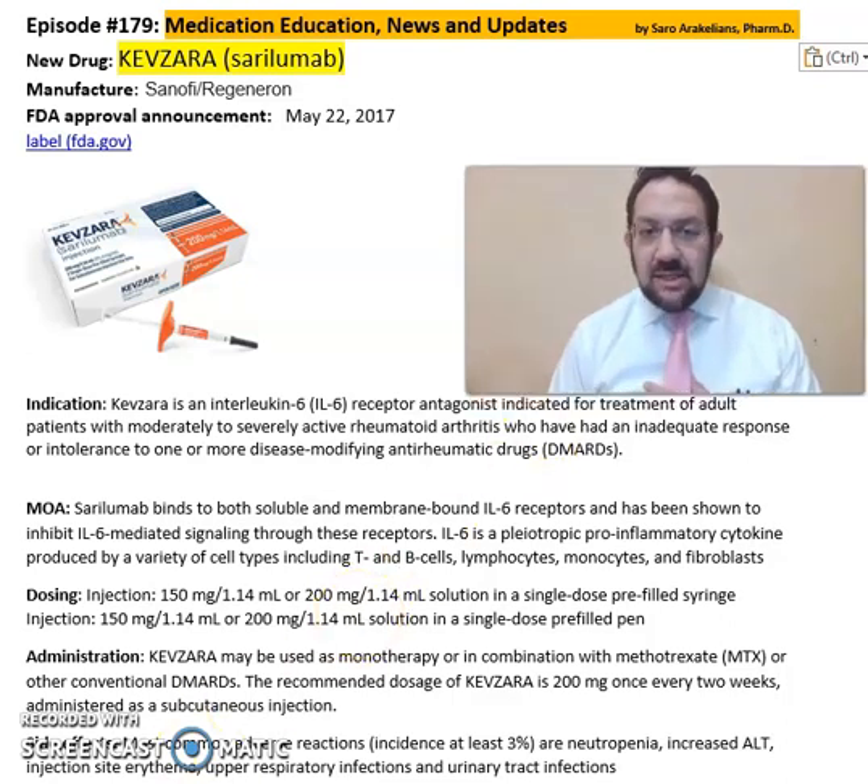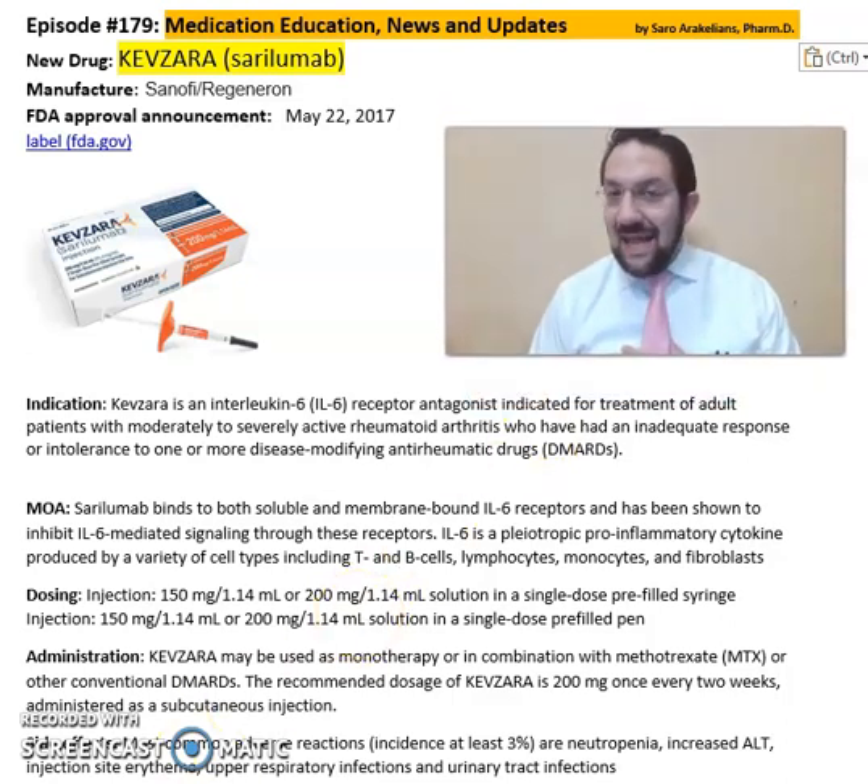This medication is an interleukin-6 receptor antagonist, indicated for the treatment of adult patients with moderately to severely active rheumatoid arthritis who have had an inadequate response or intolerance to one or more disease-modifying anti-rheumatic drugs, or DMARDs. Sarilumab binds to both soluble and membrane-bound IL-6 receptors and has been shown to inhibit IL-6-mediated signaling through these receptors.